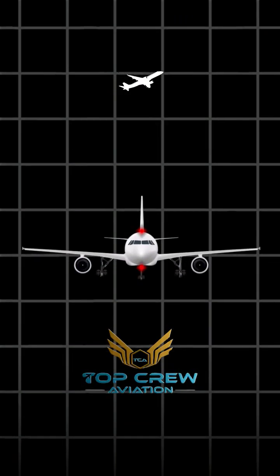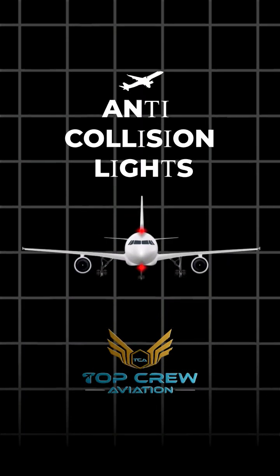To tell the other aircraft where we are, we use something called anti-collision lights. These are red lights on the top and the bottom of the aircraft that continuously blink.